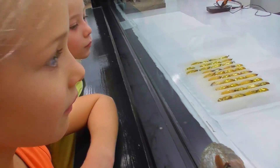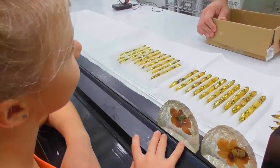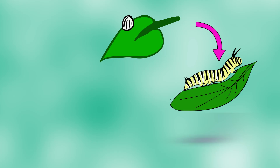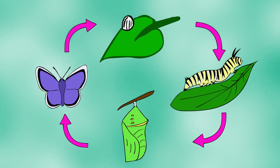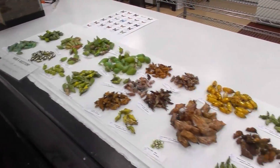These are chrysalises — look how pretty, they look like gold! The butterfly life cycle has four stages: egg, caterpillar, chrysalis, then adult butterfly. These are in stage three. They will soon emerge as full-grown butterflies.